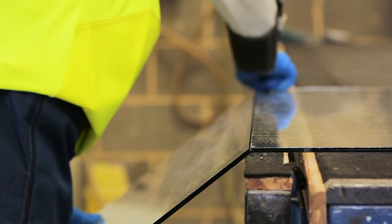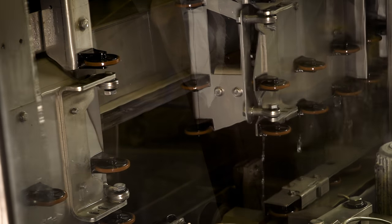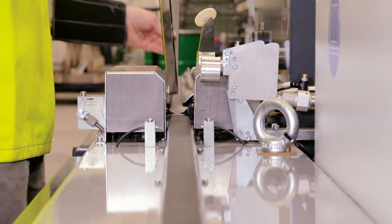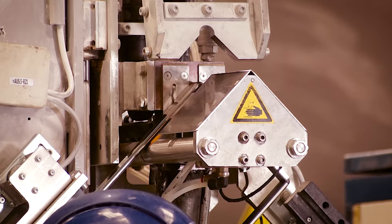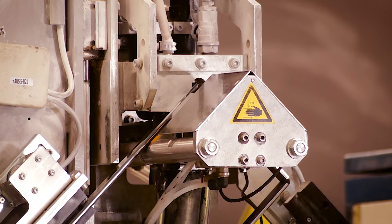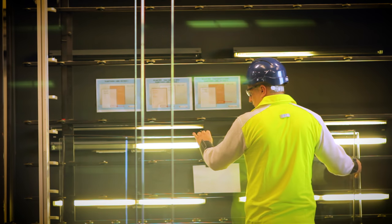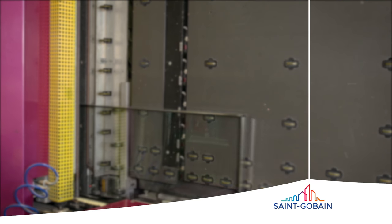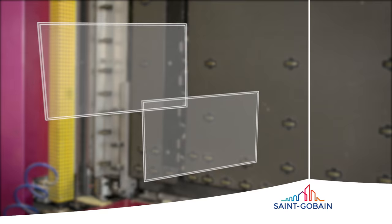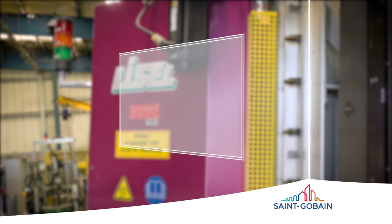To start, the glass sheets are cut to size. Next, the glass is washed then dried to remove any surface impurities. The primary seal is then applied to the spacer bar, which is filled with desiccant to remove any moisture in the cavity. The two sheets of glass and the spacer bar are pressed together to create an airtight seal. During this process, we fill the cavity with argon gas, which has a lower thermal conductivity than air, adding an important layer of heat insulation.